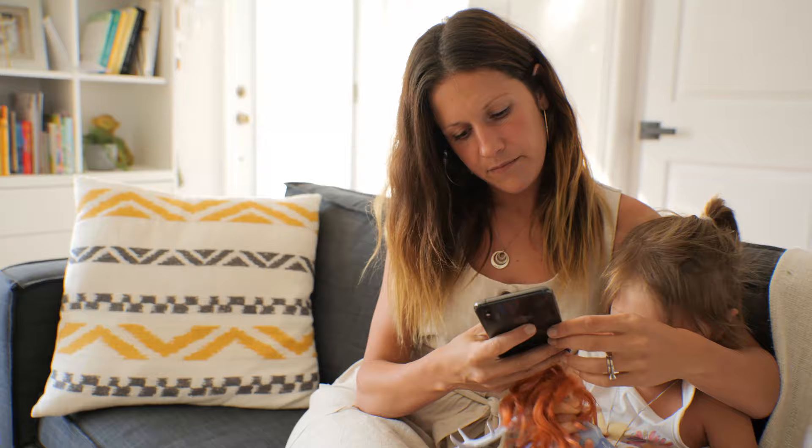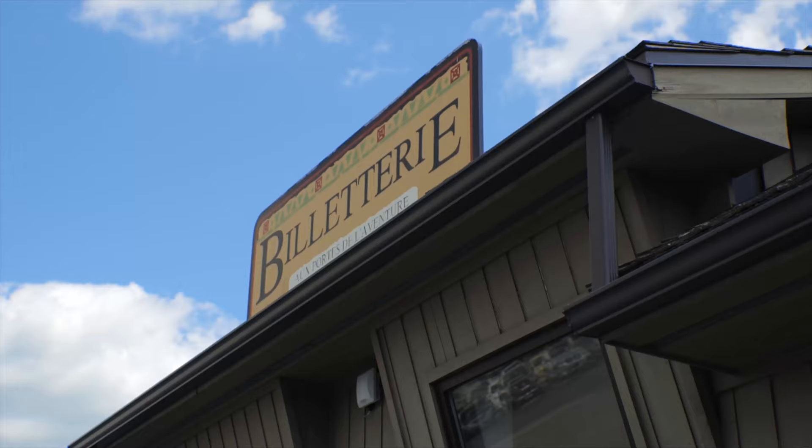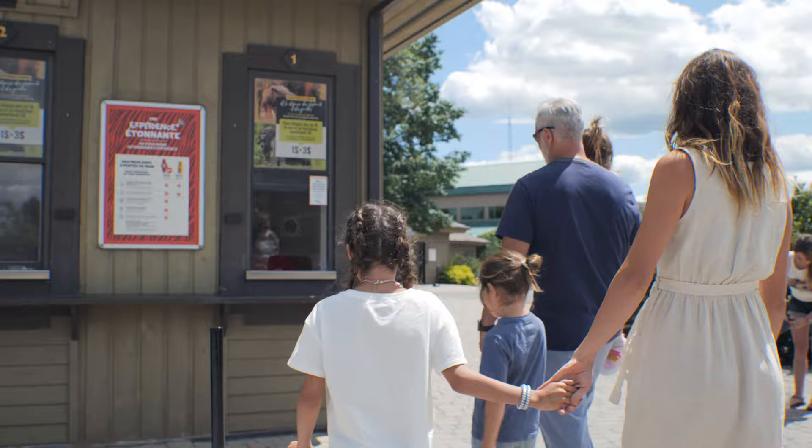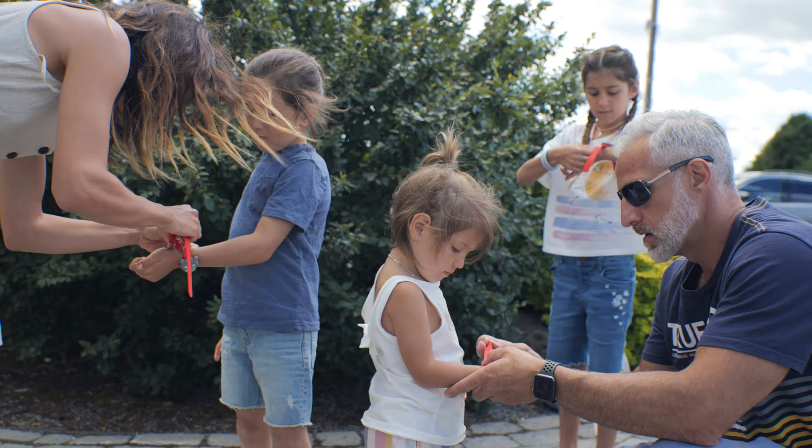Planning a visit is easier than ever. Guests can purchase their Experience Plus Passes online and preload it with whichever add-ons they choose. Guests instantly receive an email confirmation that includes the QR code for their tickets and they're ready to go.